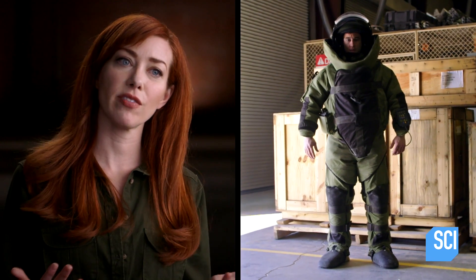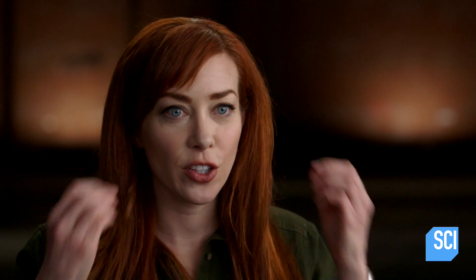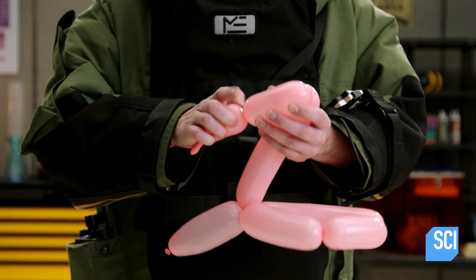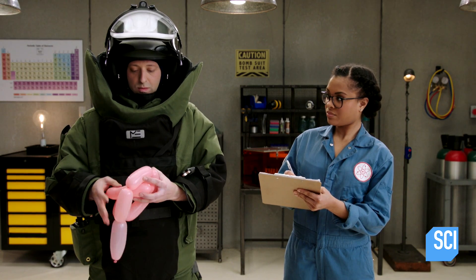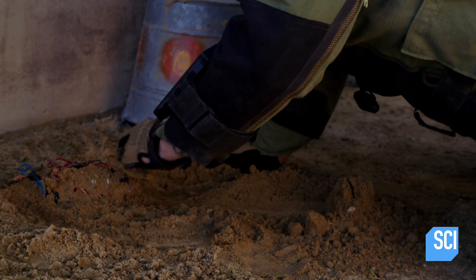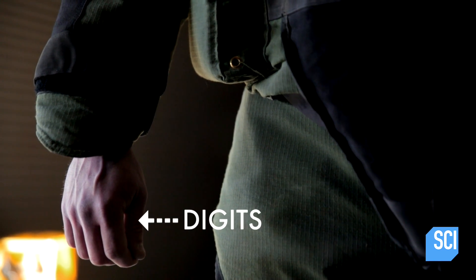One thing that's interesting about bomb suit gloves — when you first see it you're like, are those invisible? No, they just don't wear gloves a lot of the time. That's because when it comes to bomb disposal, dexterity with your hands is very important. There are some bomb suit gloves, but for the most part you want precision over protection. Having dexterity is more important than protecting your digits from a blast, because the more dexterity you have, the less likely it is that you would have a blast.